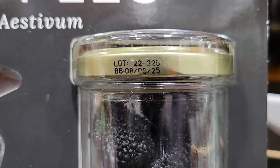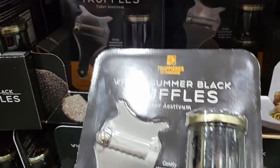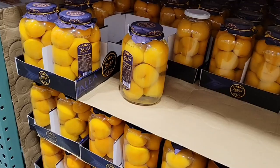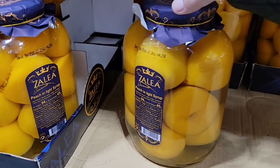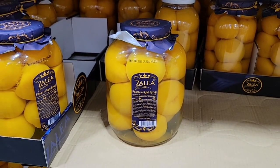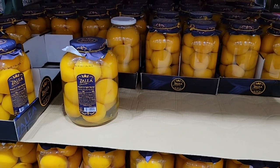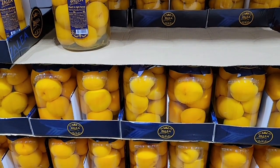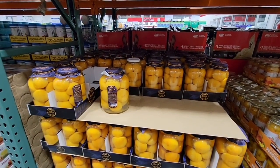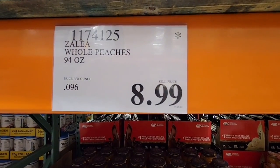These peaches — the jar! I love the jar. The packaging is just perfect, really pretty, and only $8.99. If these go on clearance I'm grabbing a couple, because you can't get a jar like that for nine bucks.